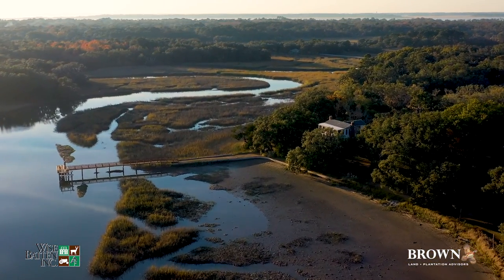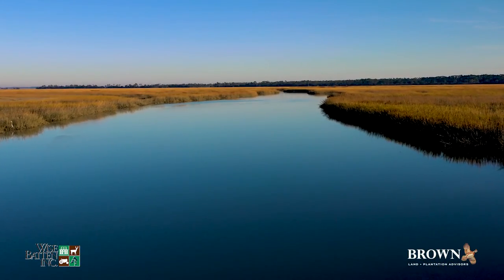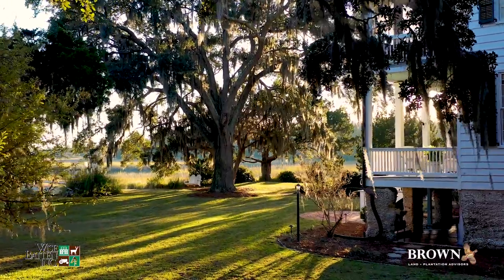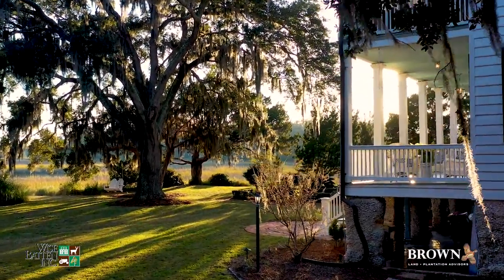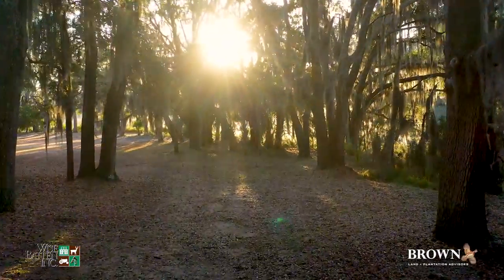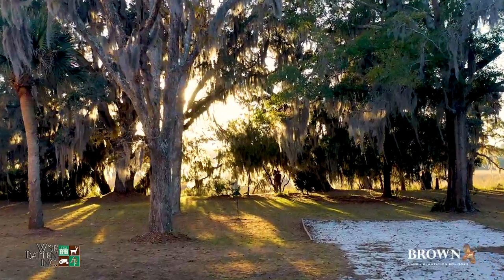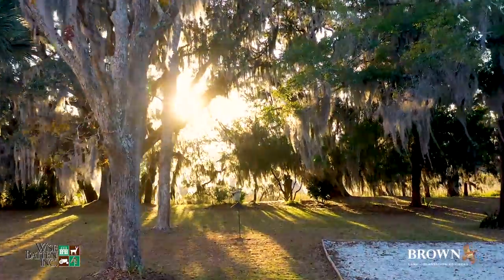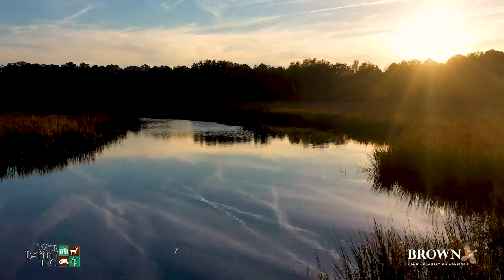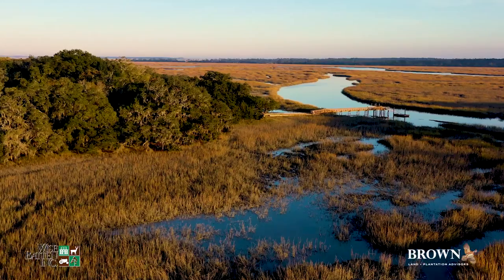Tombi Plantation consists of almost 24 manageable acres along Tombi Creek on St. Helena Island, overlooking the protected property of St. Phillips. The grounds are stunning, and the main house and guest house are surrounded by draping live oaks, massive pines, palms, and ancient magnolias. The setting here is magical, and the secluded waters provide excellent opportunities for redfish, flounder, crabbing, and oysters. Each season brings different species of fish to the waters, and Tombi is an incredible launching pad into the waters around the St. Helena Sound.